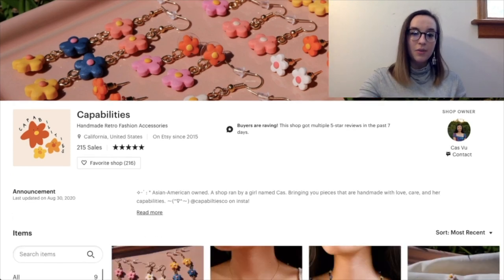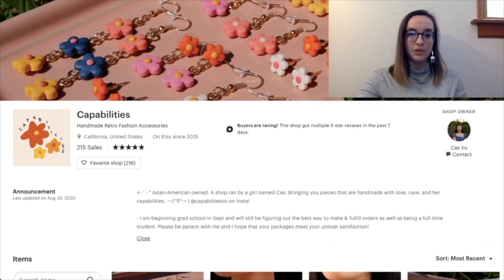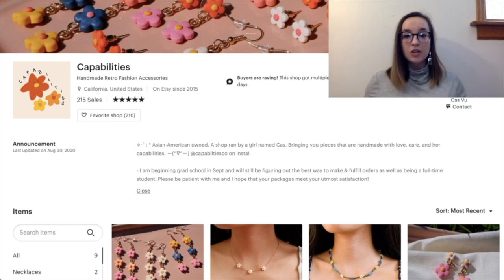I really like 'handmade retro fashion accessories' — that immediately, without even looking at your products, establishes the aesthetic of your brand on the landing page. We have 'Asian American owned,' which is great because people want to support minority businesses. The shop is run by a girl named Cas or Case — I'm sorry, I'm not sure — 'bringing you pieces that are handmade with love, care, and her capabilities.' I love that and the little emojis too are so cute. It also says 'I'm beginning grad school in September so please be patient with me, and I hope packages will meet your most satisfaction.'